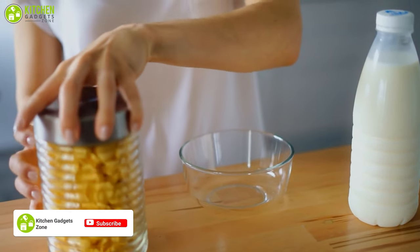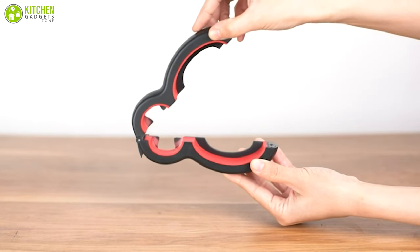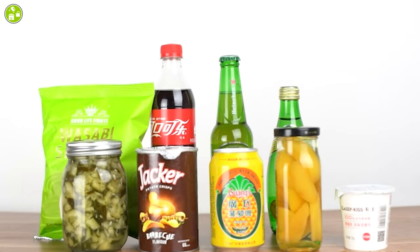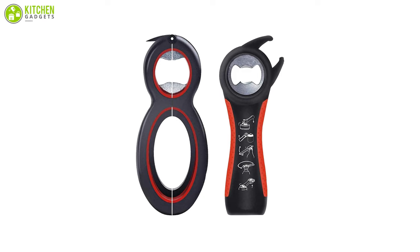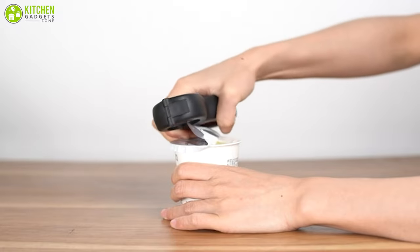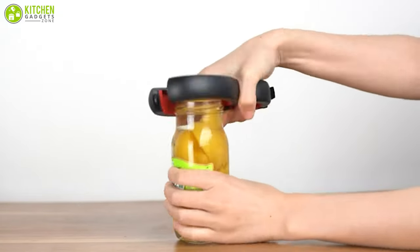Older adults often find it difficult to open jars or bottles due to weak hands or reduced arm strength. The Ruy jar opener can be just the thing in that case. This handy little jar opener allows you to open plastic or metal jar lids, jar caps, and bottle caps with almost no effort. It is designed with BPA-free plastic large crank handles, making it straightforward to use. Its small size allows it to be easily stored and carried around.